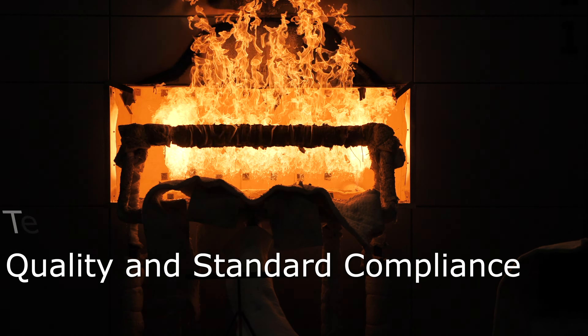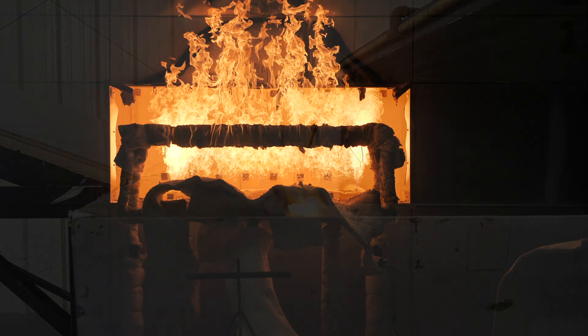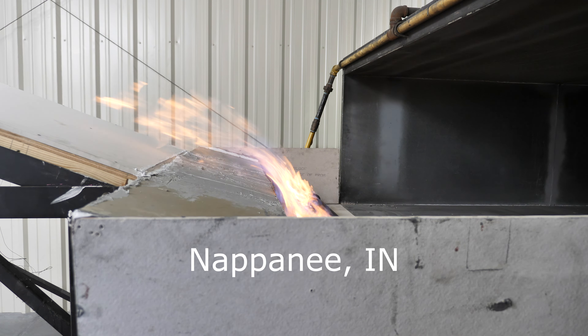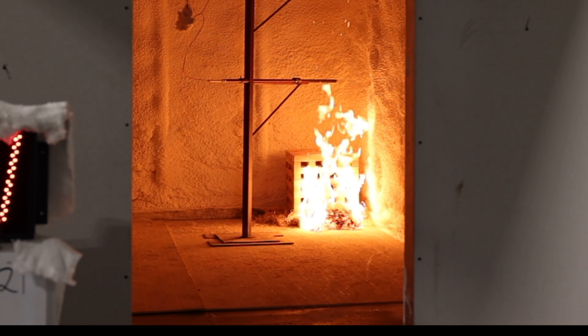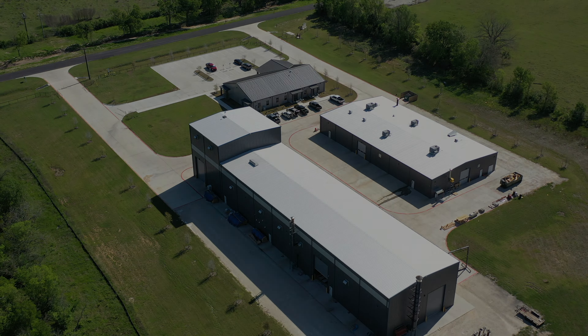ICC NTA provides independent quality and standard compliance verification for building product manufacturers. With offices, testing labs, and trading facilities in Nappanee, Indiana and Bryan, Texas, ICC NTA serves residential and commercial builders, code officials, manufacturers, and suppliers throughout the building industry.